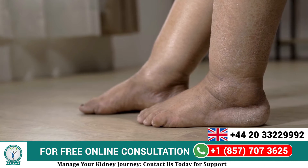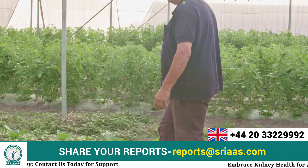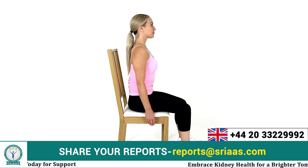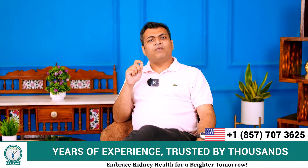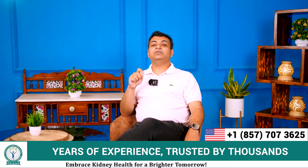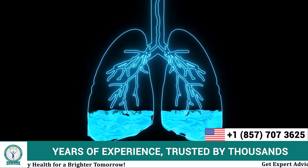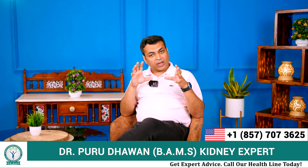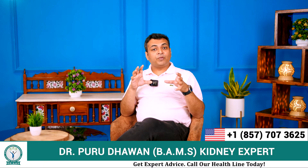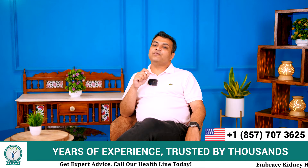So how is this leg swelling a matter of concern for kidney failure patients? When the patient is walking or sitting, generally no problem occurs. But while laying down on the bed or while asleep, the fluid flows horizontally from the swollen foot and gets filled up in the lungs of the patient. When this happens, the swelling of the legs becomes reduced remarkably, as the fluid is temporarily removed from the legs. But this creates a big issue for the lungs.